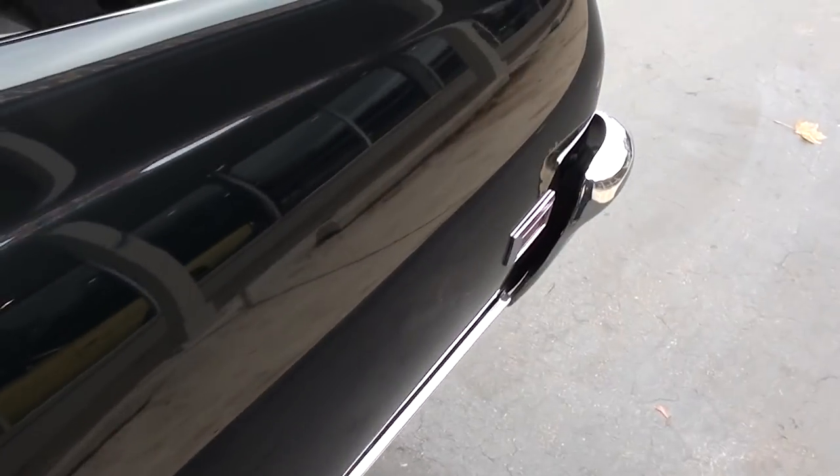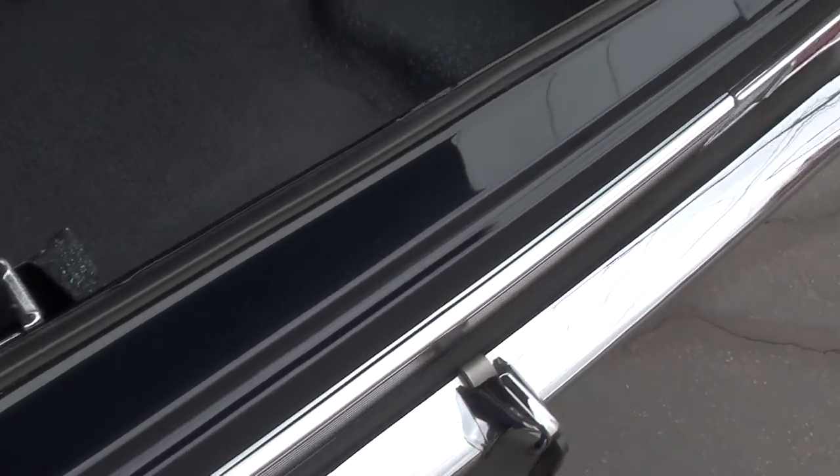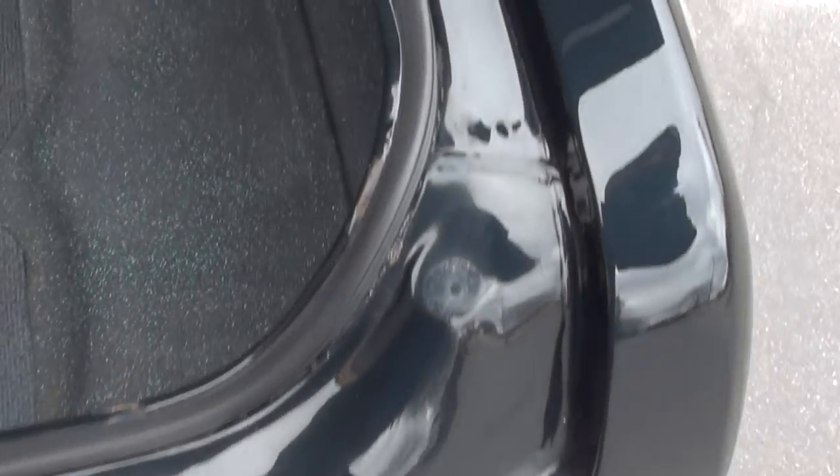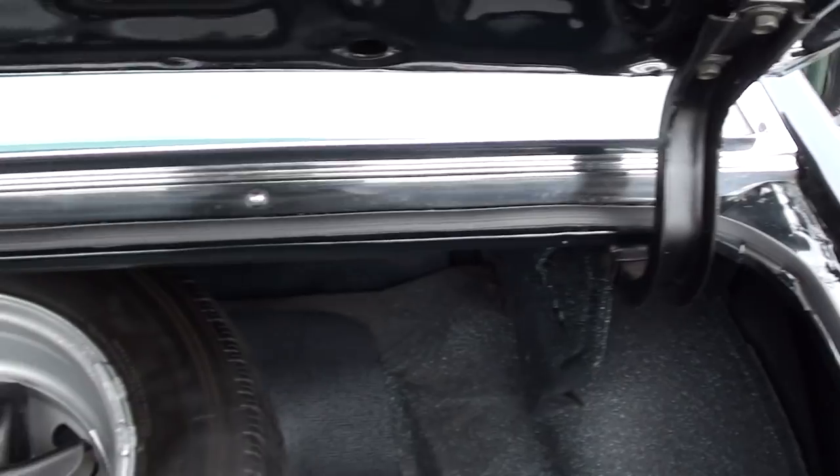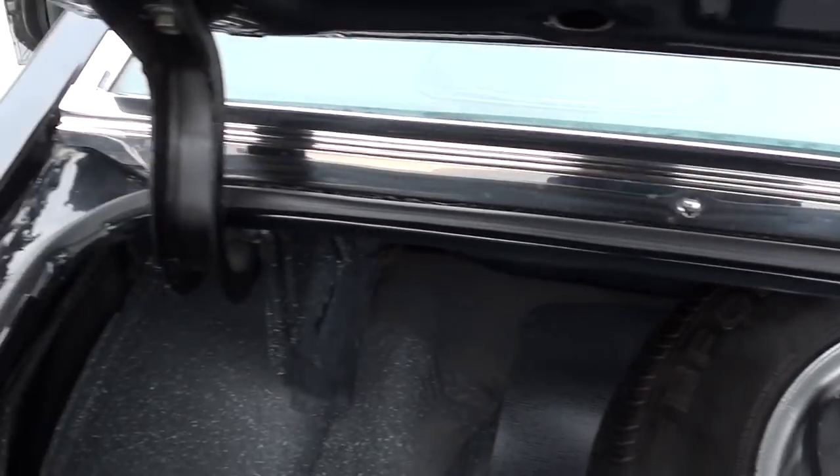Dual exhaust. 12 bolt, 373 limited slip rear end. It's clean as a pin — this thing is just rock solid.